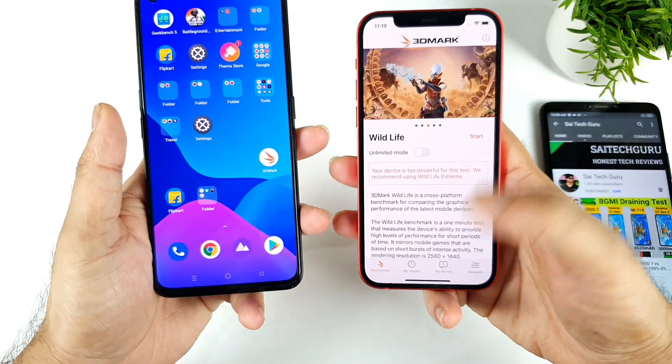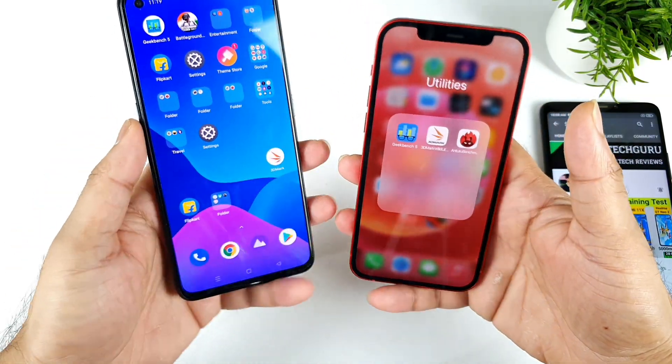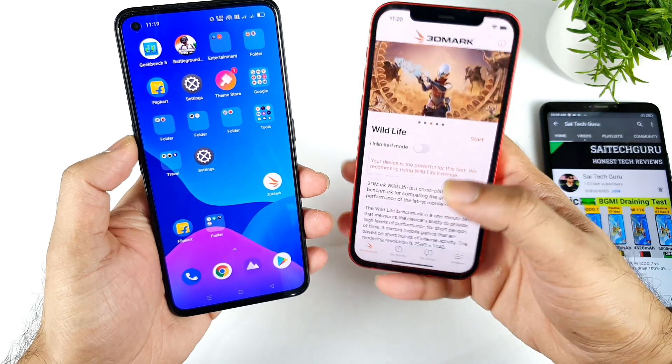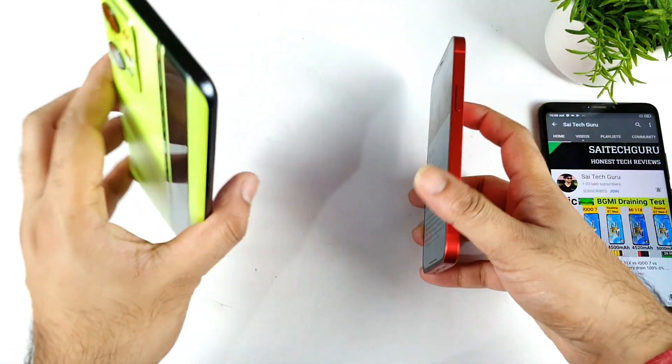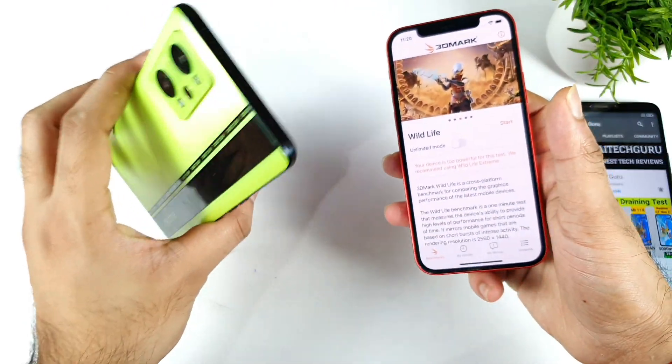Hi friends, welcome back to my channel SciTech. In this video I am going to compare the 3DMark Wildlife benchmark test between Apple's A14 Bionic chipset from the iPhone 12 versus the Realme GT Neo 2 with the Snapdragon 870 chipset.